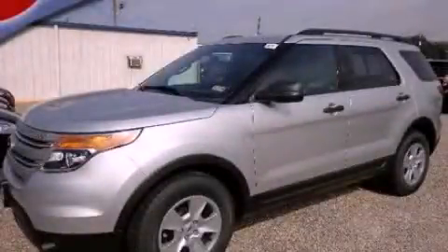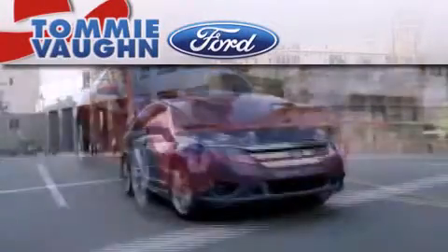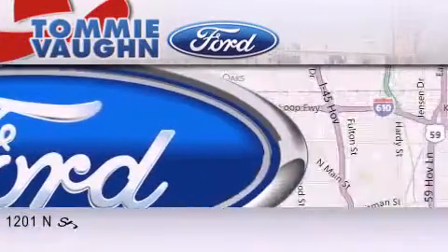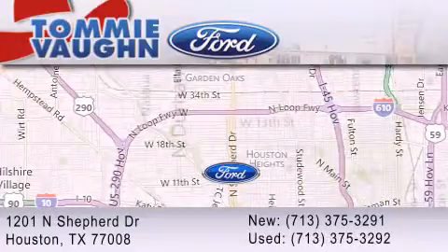We invite you to contact us today to learn more about this vehicle. Thank you for considering Tommy Vaughn Ford for your next luxury vehicle. If you have any questions, please visit our website, give us a call, or stop by our dealership located at 1201 North Shepard Drive in Houston. See you soon.